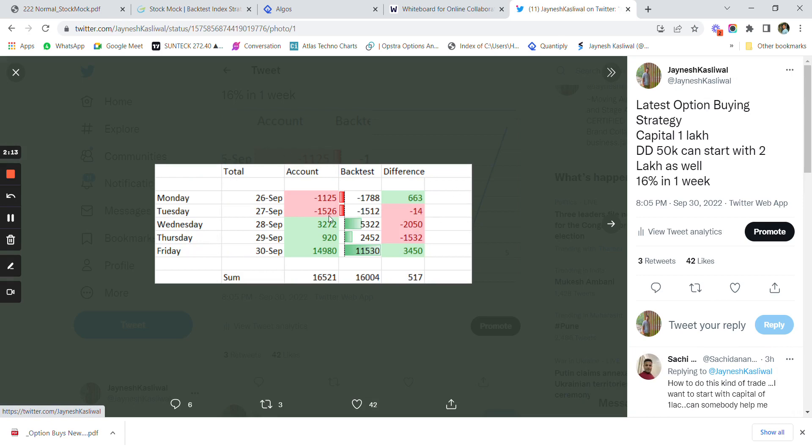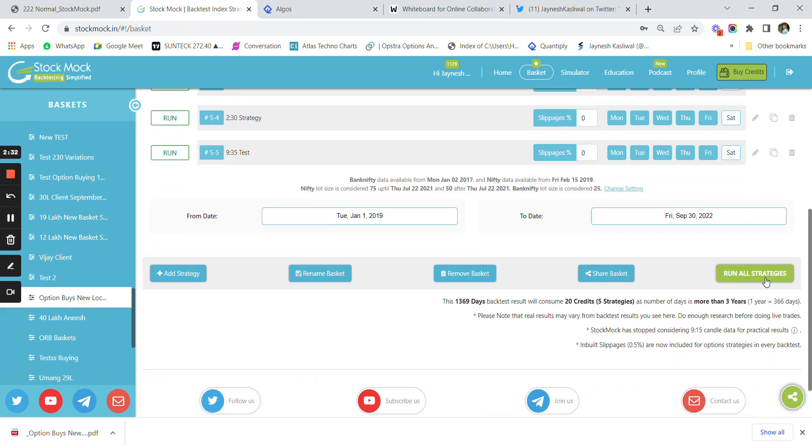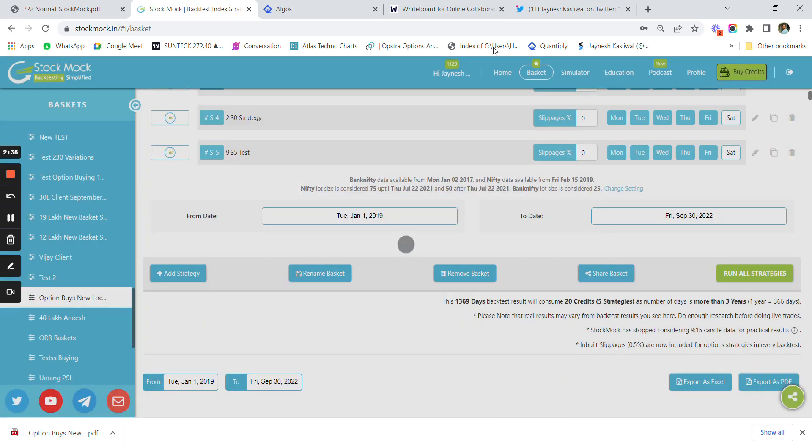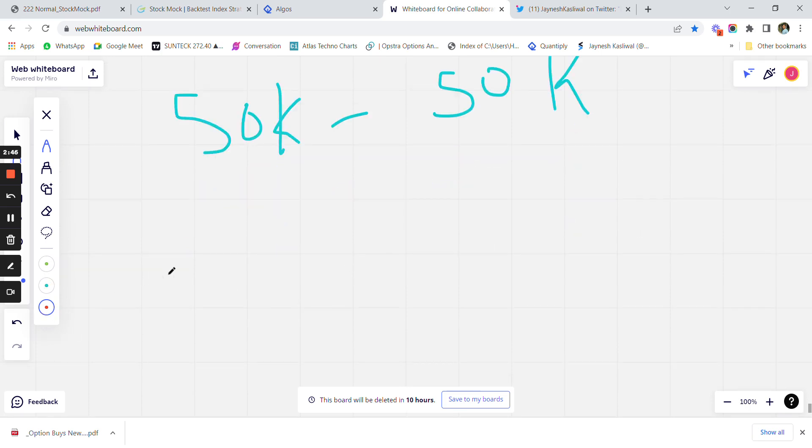Let me show you the performance of the Nifty option buying strategy, which we started with 1 lakh rupees. The total profit in one week has been 16,521 rupees and the backtest profit is around 16,000 — a difference of only 500 rupees between backtest and real trading. Let us now run and backtest the strategy from 2019. The strategy has a drawdown of 50,000 rupees and requires 50,000 as the base capital.